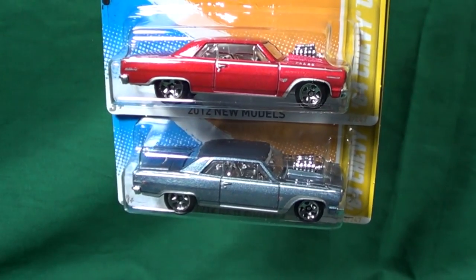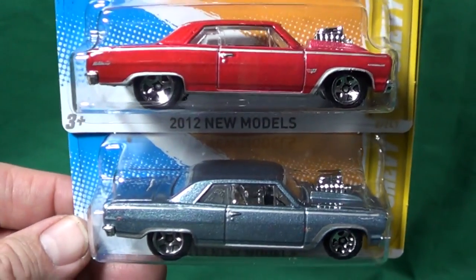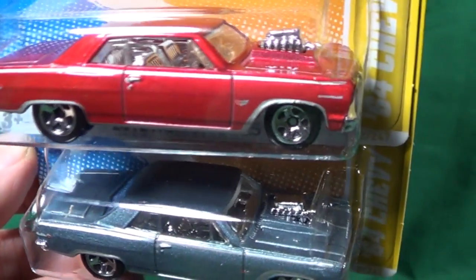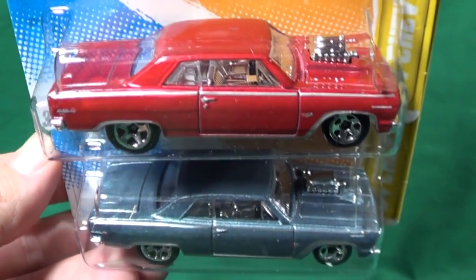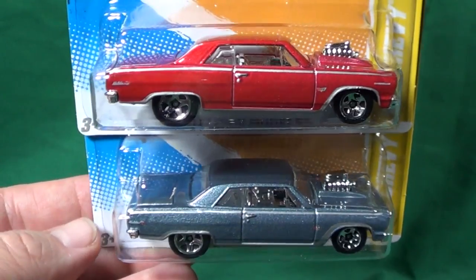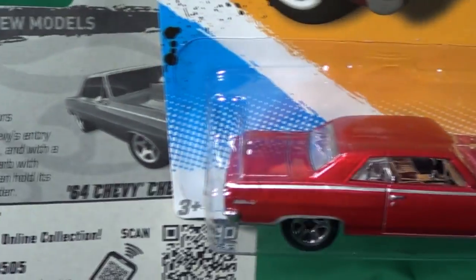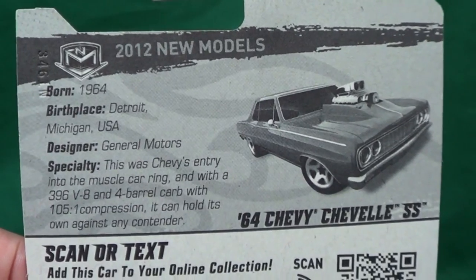The '64 Chevy Chevelle SS — just a basic car, nothing real splashy, no fancy graphics. But this car is one of my favorites of the year. I don't know why — it just kind of looks ready to race. Simple. I really liked it. Definitely one of my favorites of the year for new models.